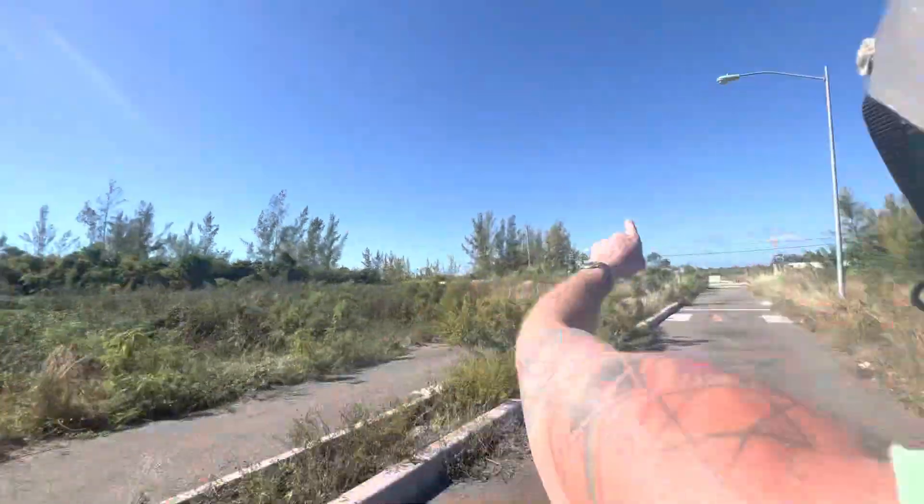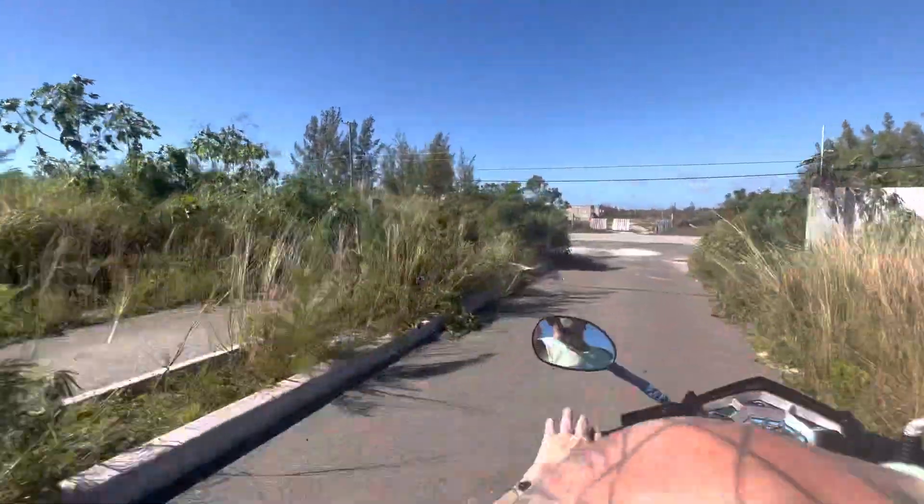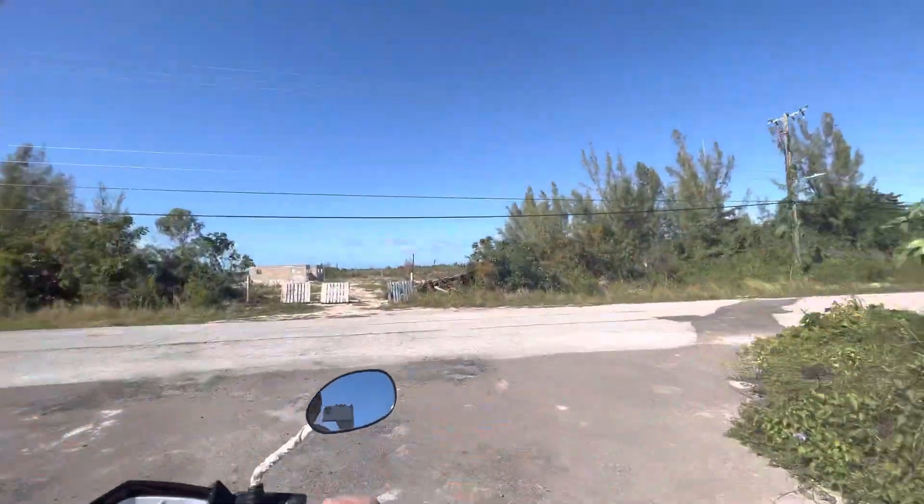I should be on that side but the chain is still up. You've just explored this abandoned place in the Bahamas with us — what is it? Please let us know.